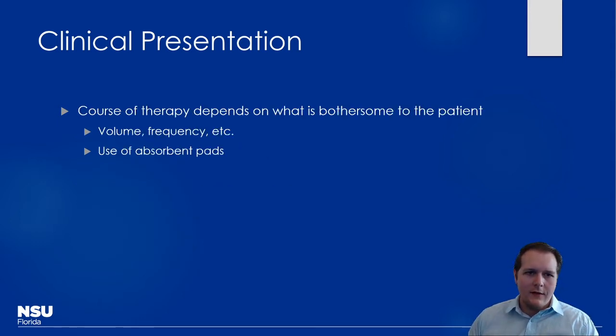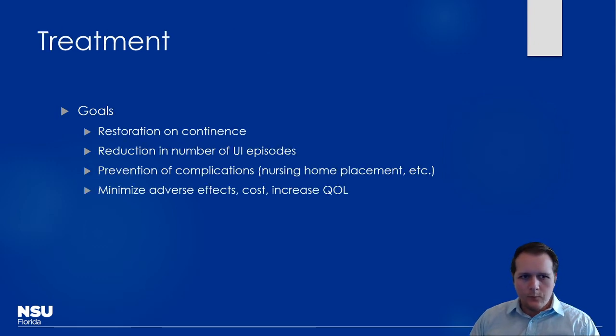In terms of course of therapy, it depends on volume and frequency. For stress urinary incontinence with small, predictable volumes, absorbent pads may be acceptable. Our pharmacologic goals are restoration of continence, reducing incontinent episodes, reducing long-term complications like nursing home placement if possible, minimizing adverse effects — particularly important in elderly patients from a mental status standpoint — and overall increasing quality of life.